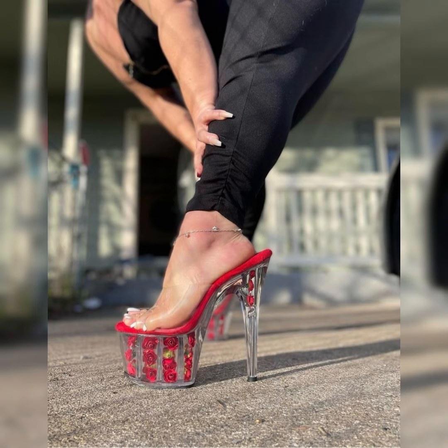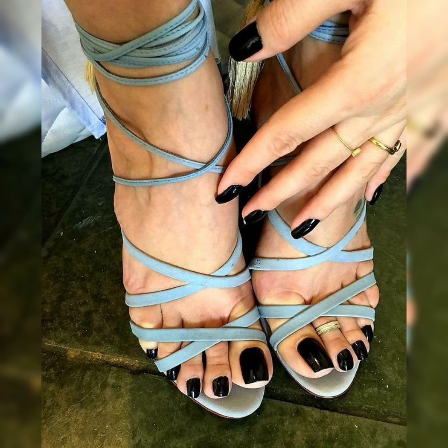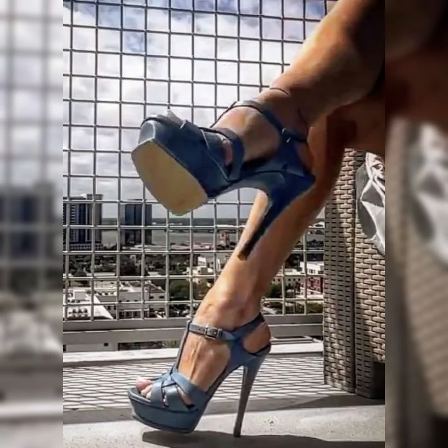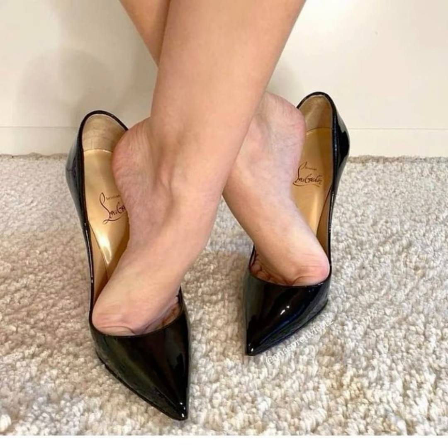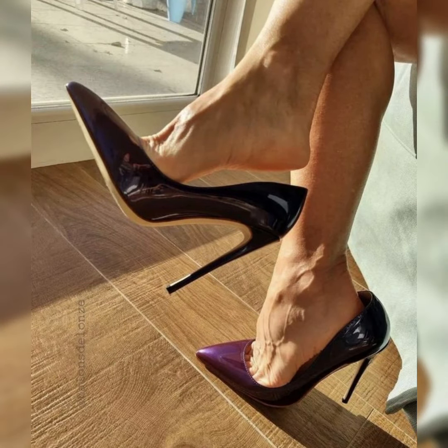Goodbye till the next video, and see you soon again with another video and another collection of classical and designer stiletto high heel shoes and sandals to look bold and stylish.